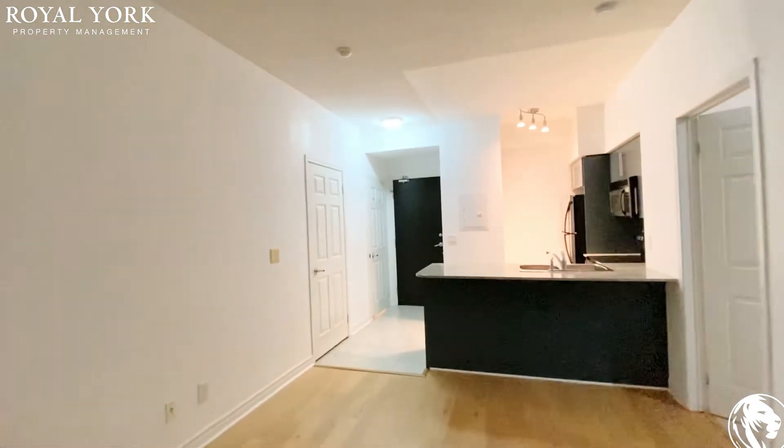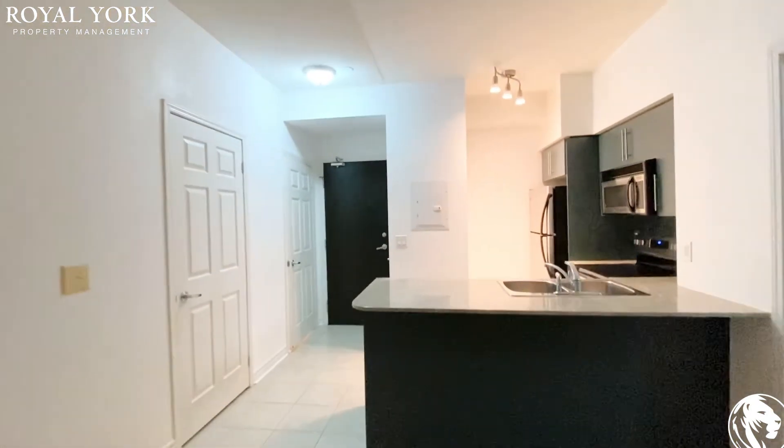Please contact us at Royal Your Property Management. Have yourself a wonderful day.